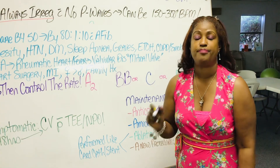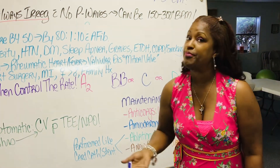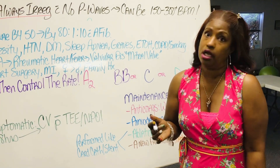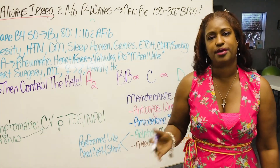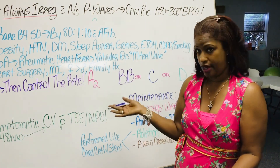As you know, the beta blocker will block the stress response. What happens when we're stressed? Tachycardia. So if I give you a beta blocker, I'm going to bring your heart rate down pretty quickly.